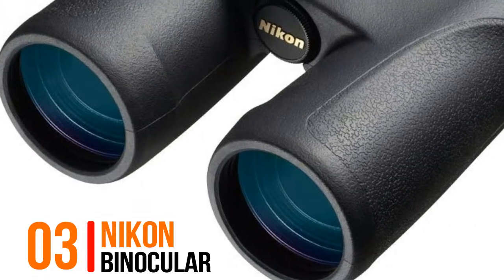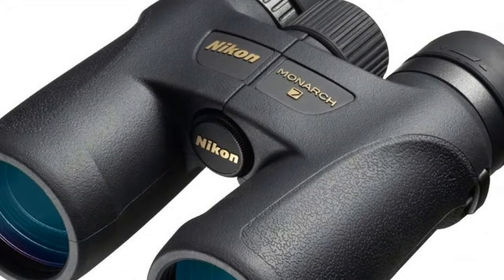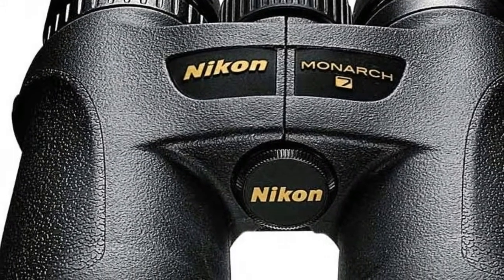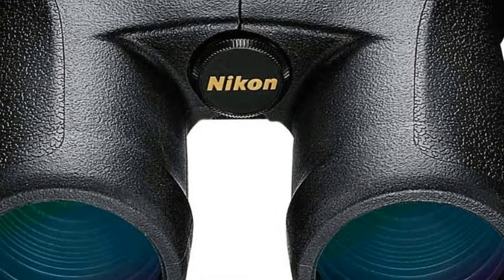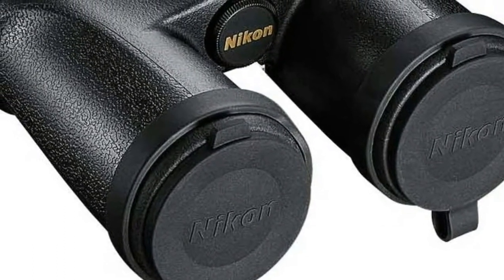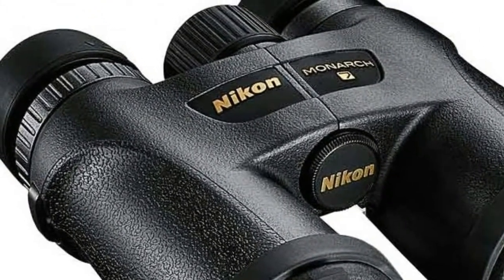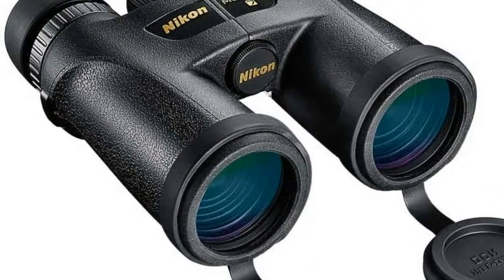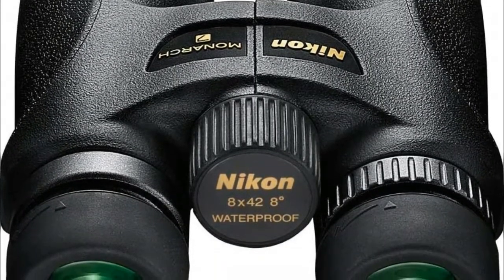Number 3: Nikon Binocular. Provides an exceptionally wide field of view that makes it easy to find your subject. Dielectric high-reflective multi-layer prism coatings are applied to all lenses and prisms to provide high contrast images and accurate color reproduction. Thanks to a durable rubber armored coating, the Monarch 7 is comfortable to hold and rugged enough to stand up to any conditions. Extra low dispersion glass enhances brightness and color fidelity. Roof prisms with phase correction preserve clarity and detail, while highly reflective dielectric prism coating renders an anti-reflective multi-coated lens system.